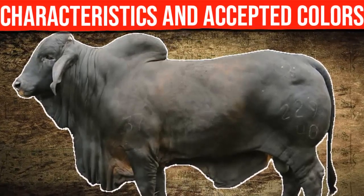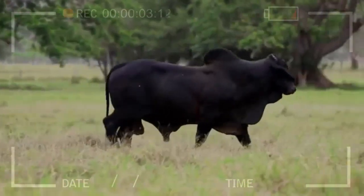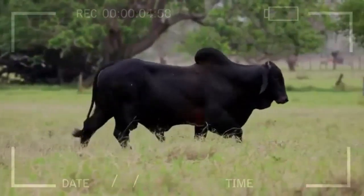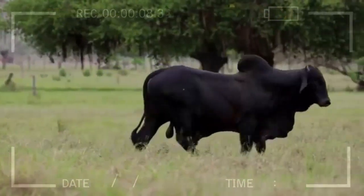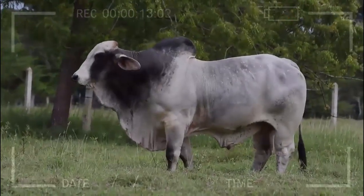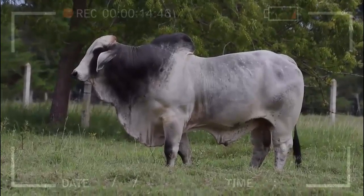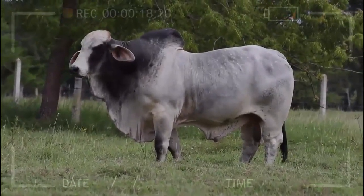Have you ever heard of the Brahmin breed? If you are an animal lover, you probably already know a little bit about them. This bovine breed is known for its intelligence, heat resistance, and ability to adapt to different environments. In addition, Brahmin cattle have a wide range of accepted colors that make them even more attractive. In this video, we will explore everything you need to know about the Brahmin breed and their accepted colors.